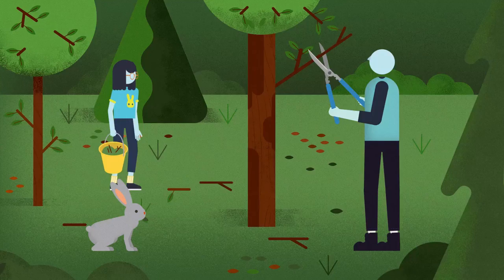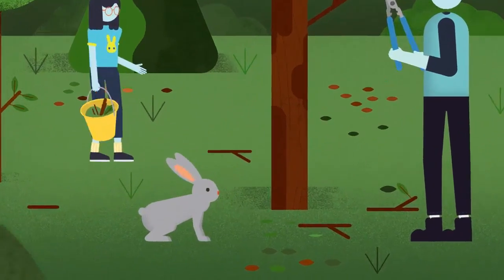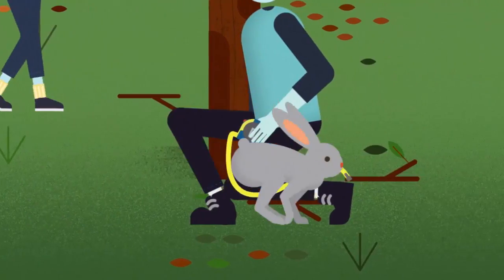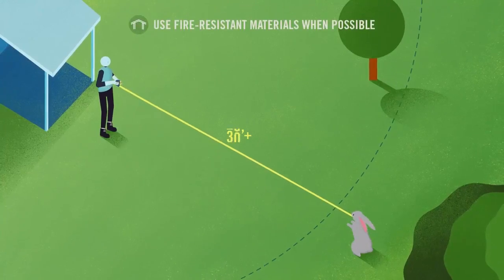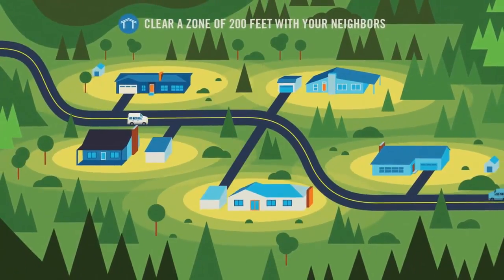An animated man, his daughter, and their pet bunny. Have you trimmed the trees, picked up the leaves, and cleared all the flammable debris? Did you clear a zone at least 30 feet from your home? It's best to work in unity with your entire community.